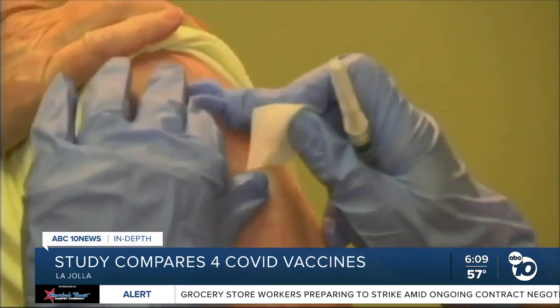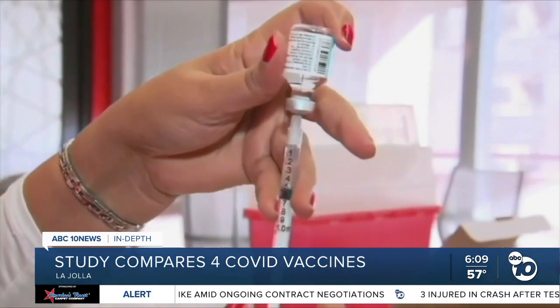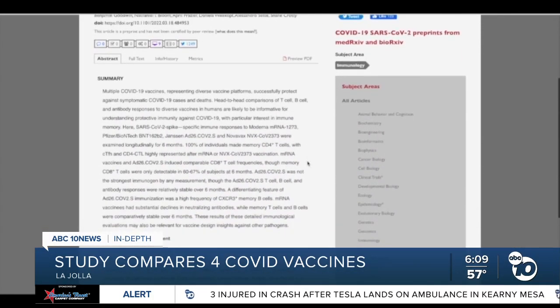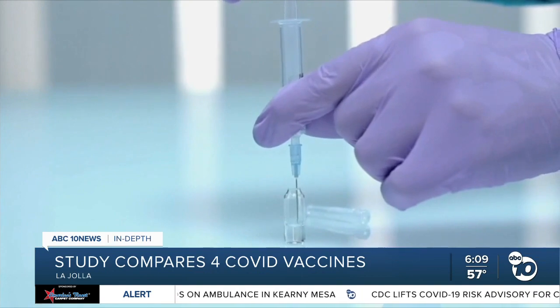If one can prevent infection altogether, that's great, but certainly preventing disease is a totally acceptable goal. The study also compared the vaccines to natural immunity and found all four gave people higher levels of antibodies and memory cells over six months.